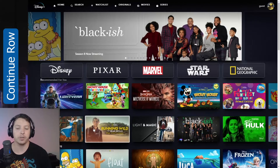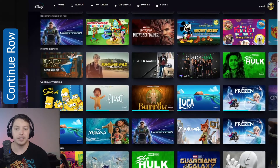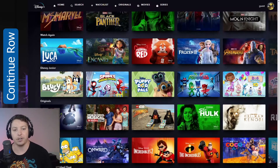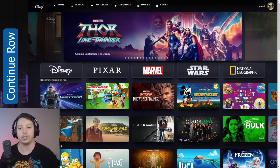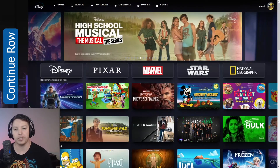Disney+ can go ahead and be the second row if you want — that's fine. Then you can make whatever jumps you want with the different other categories that are less prominent, based on whatever data you gather from your research. But I would say definitely the first one should be 'Continue Watching.'